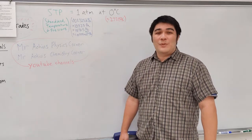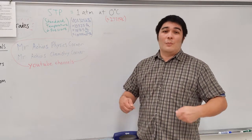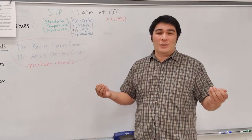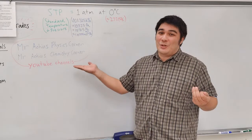Good afternoon class. In today's video, what I'd like to do is go over what I'm about to attempt in the world of craziness that is Mr. Arturo's physics and chemistry corner.